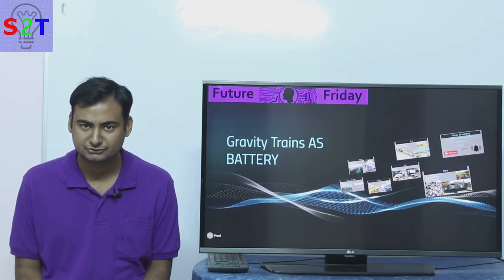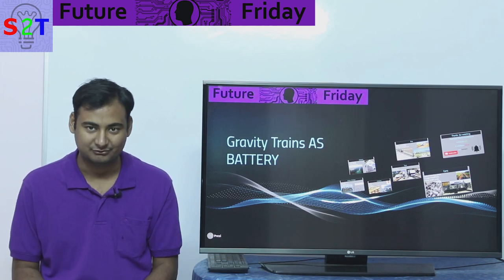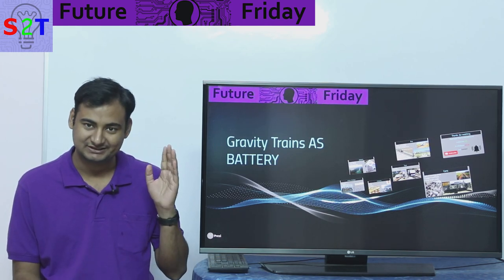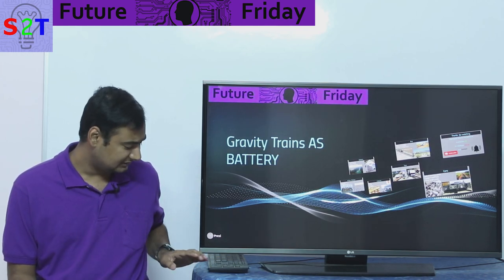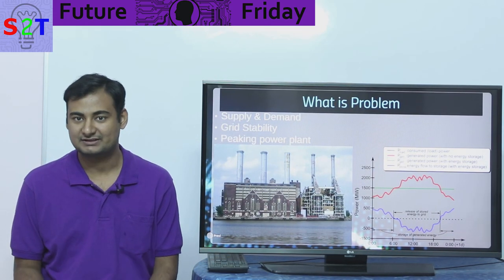Hello YouTube viewers, welcome to my show Future Friday. In today's episode we're going to take a look at a very unique topic: using trains as batteries. So let's dive right into it.